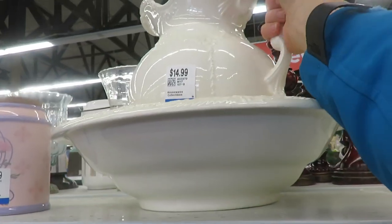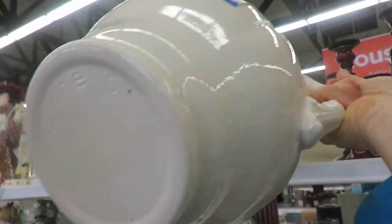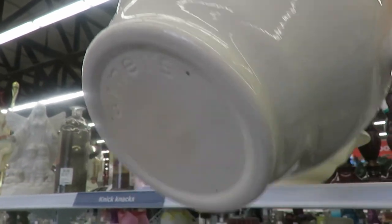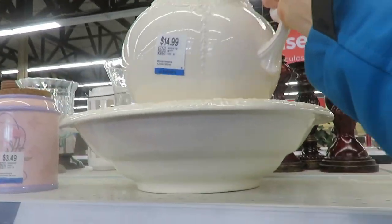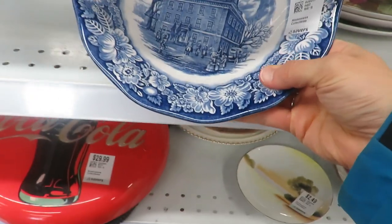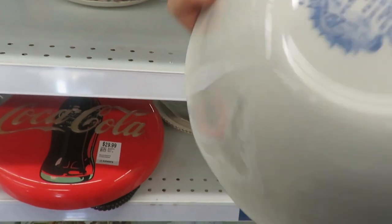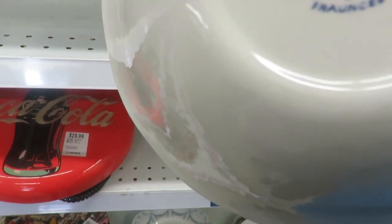We both have similar tastes in vintage pieces and found this Arner's pitcher. I really debated on getting that but I did leave it there. Then just some other home decor pieces we had been on the hunt for - this bowl was beautiful but ten dollars was a little pricey, and I didn't know if I would actually use it or not.